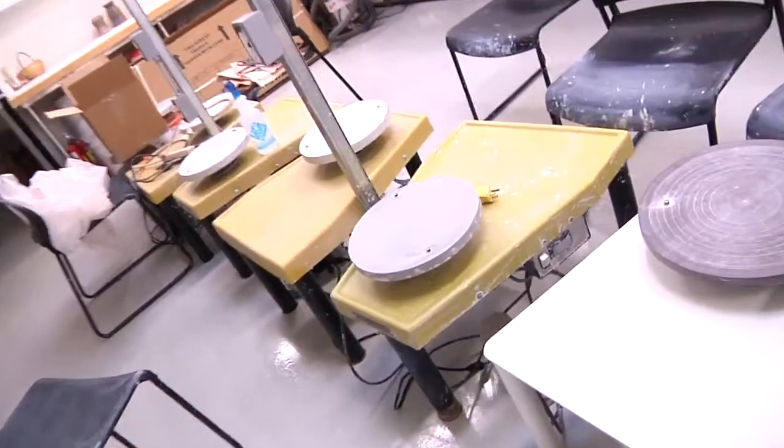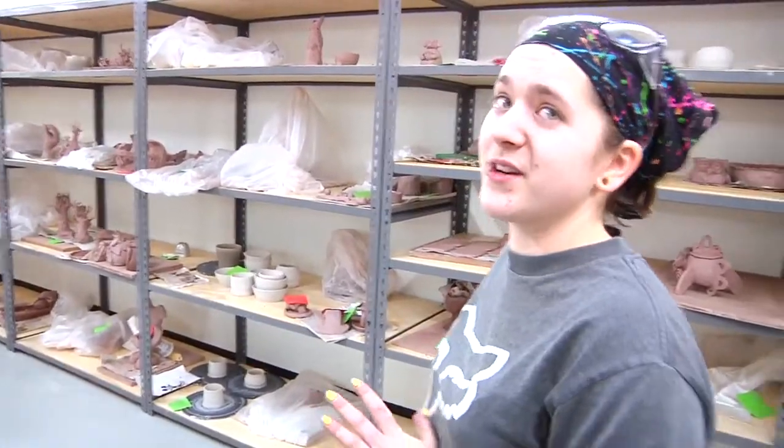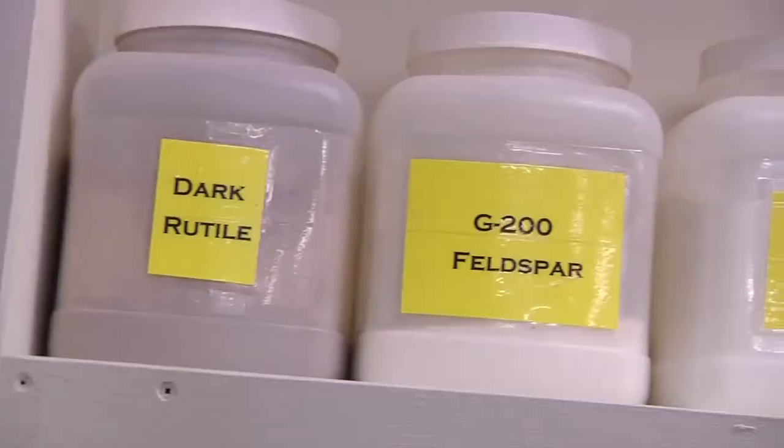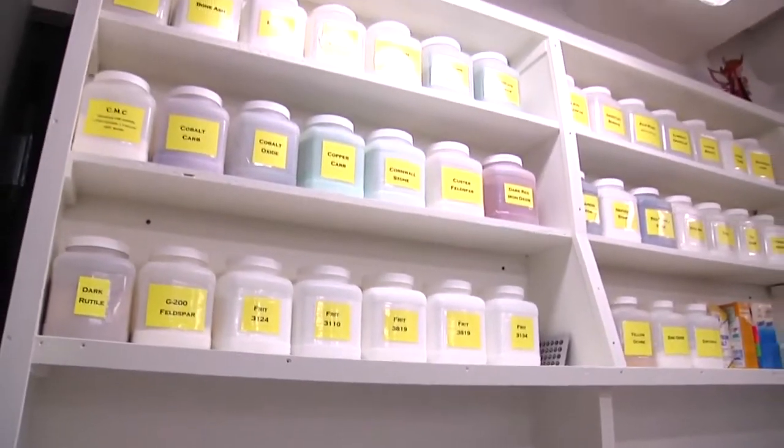The ceramics studio — this space is awesome. It's really large, lots of space to store stuff. And this is my favorite: this is a kick wheel. So in our ceramics class, we make our own clay, and we can actually mix our own glazes as well.